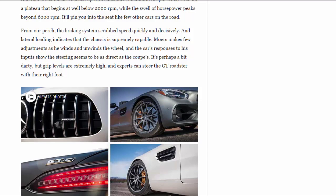From our perch, the braking system scrubbed speed quickly and decisively, and lateral loading indicates the chassis is supremely capable. Mowers makes few adjustments as he winds and unwinds the wheel, and the car's responses show the steering seems to be as direct as the coupe's — it's perhaps a bit darty — but grip levels are extremely high and experts can steer the GT Roadster with their right foot.